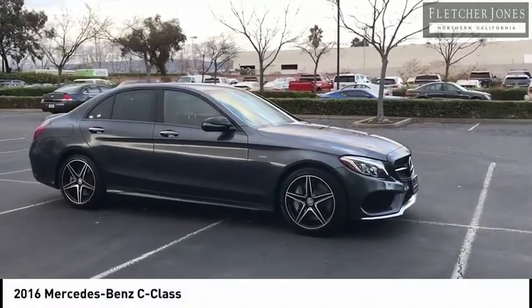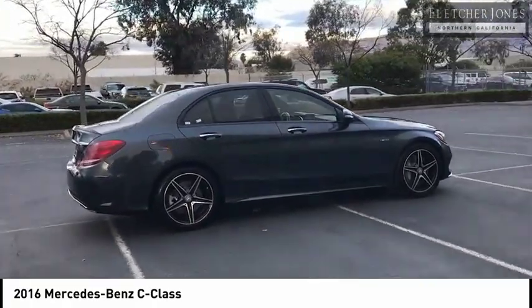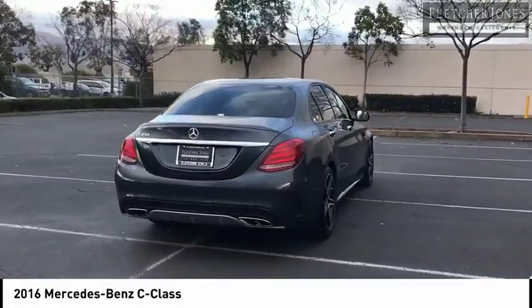Stop by and take a look at the 2016 C-Class. Standing the test of time means never standing still. The C-Class is a stylish performer that embodies sophistication and intelligence.